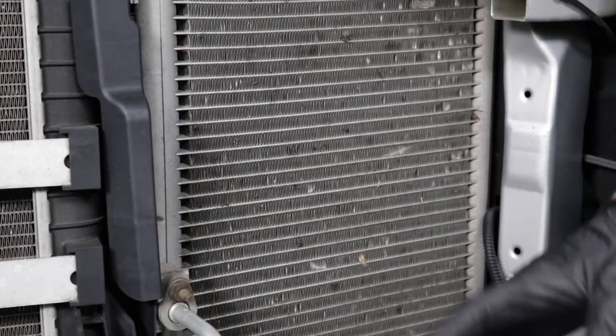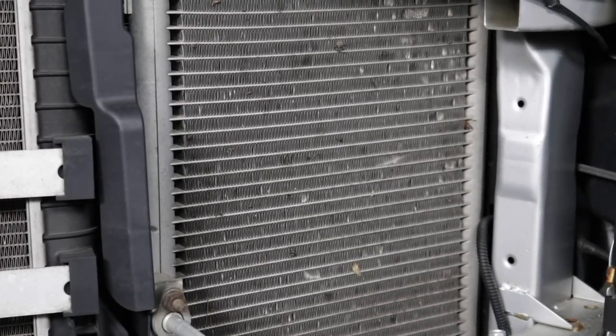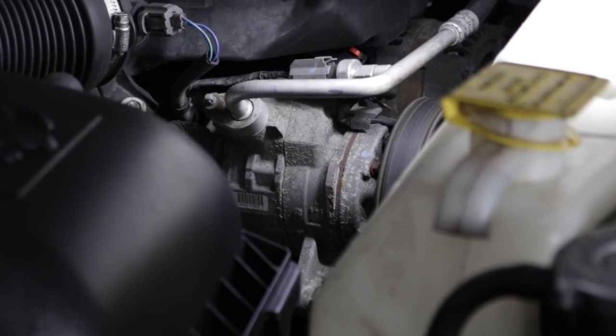If your refrigerant is blocked, restricted, or has too much or too little pressure, you won't get cold AC. And of course you can do damage to your compressor, but that's kind of a video of its own.